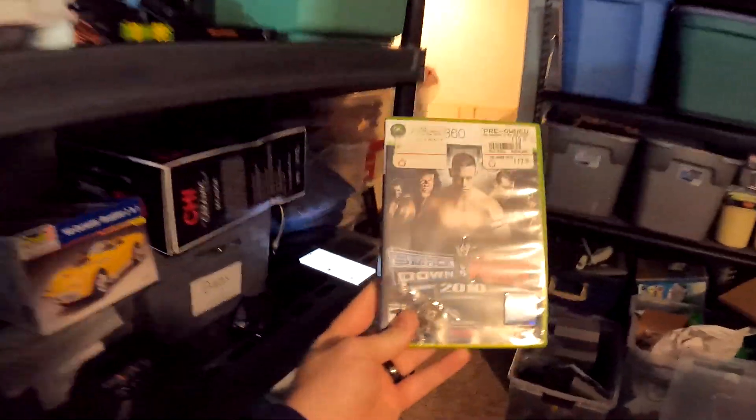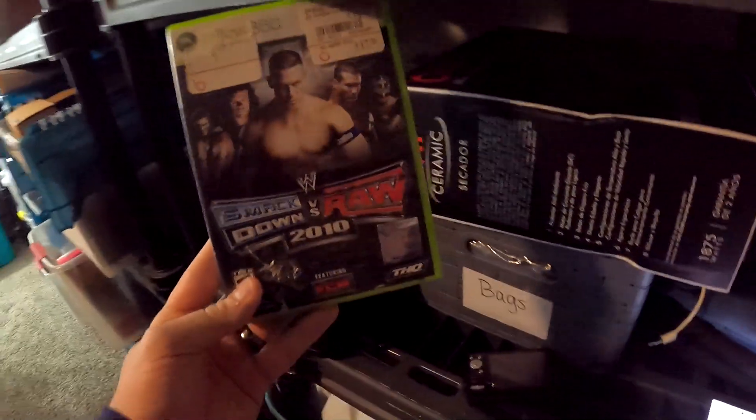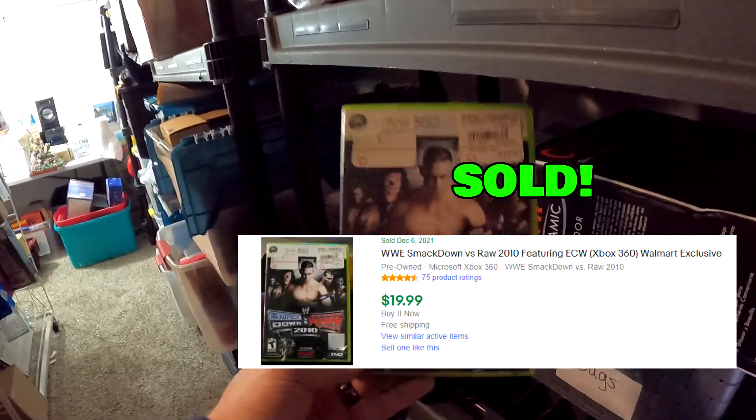We've got a video game going out — Smackdown vs. Raw 2010 for the Xbox 360. It does have a little bit of wear. This right here sold for $19.99 with free shipping.